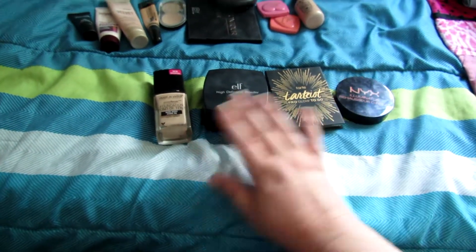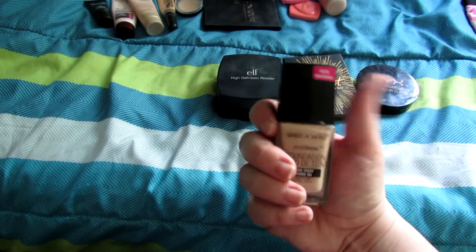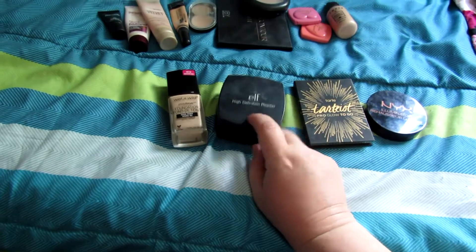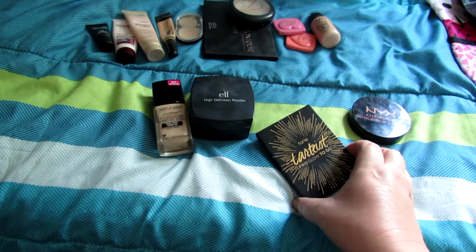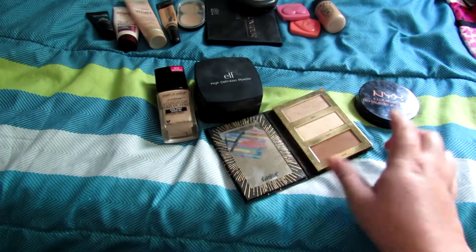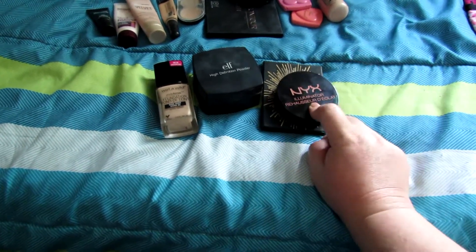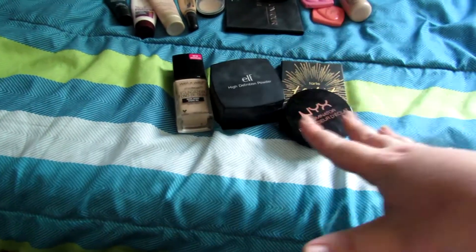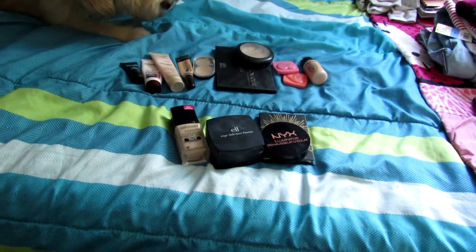These are some products that I'm going to swap out. I'm going to take out this foundation for this month, but I'll probably put it back in July because I think it's going to be a good foundation for summertime. I'm going to take out this powder - I do like it but I'm just going to swap it out for something different this month. I love this palette and I did use the highlights quite a bit this month, though I didn't use the contour as much. I'm not sure how I feel about this highlighter anymore but I'm still going to keep it. So now I'm switching over to eye products and lip products.